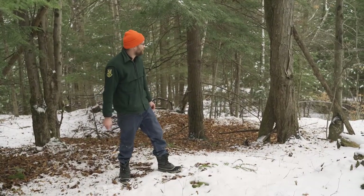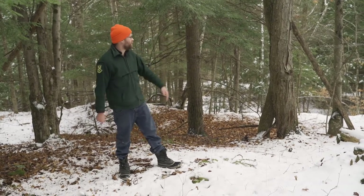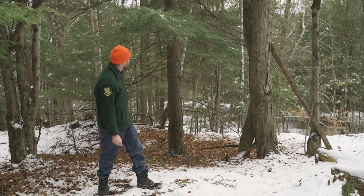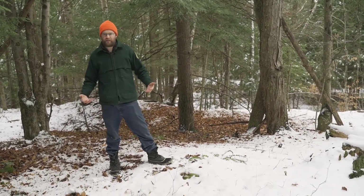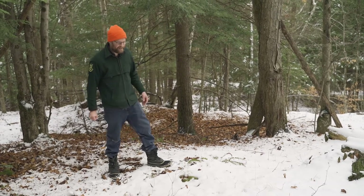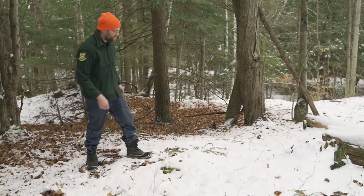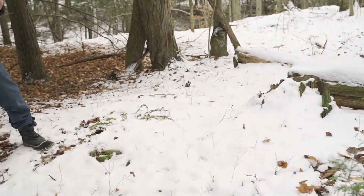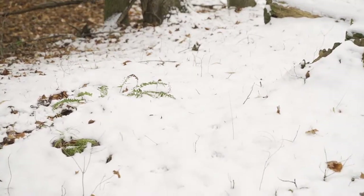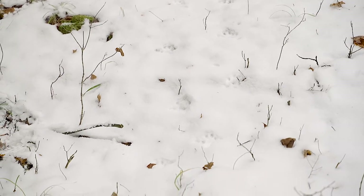We've identified proper habitat for bobcat — we're in a mountainous area with pine trees, fairly open but with good spots for them to hide and hunt mice, voles, and critters like that. After some searching, we were actually able to find some bobcat tracks. If you have a cat at home or have seen a cat walking around town, you've probably seen their tracks before — bobcat tracks look very similar to house cat tracks.